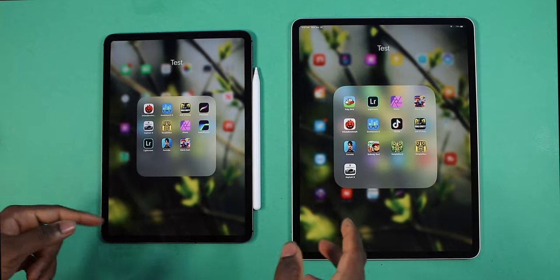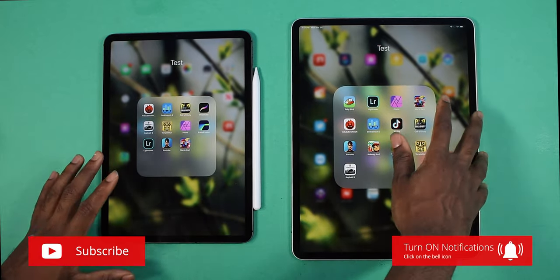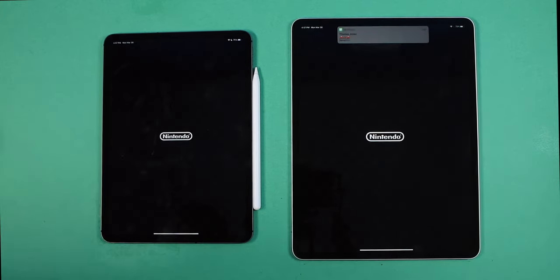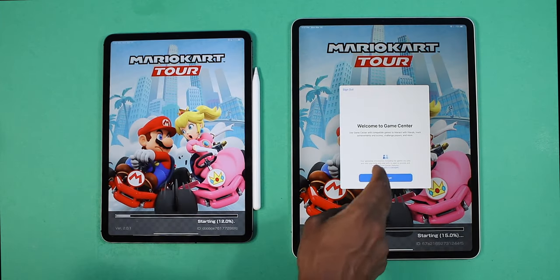I'm going to go into this folder and launch games like Call of Duty, Fortnite, and Mario Kart. Let's start off with Mario Kart first — three, two, one. Let's see which one loads up faster. Okay, game center.